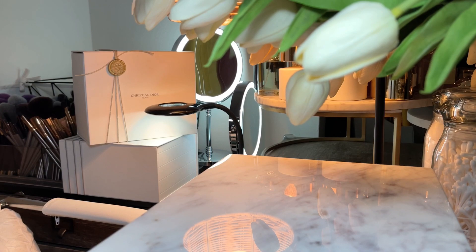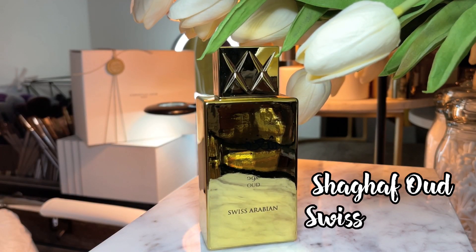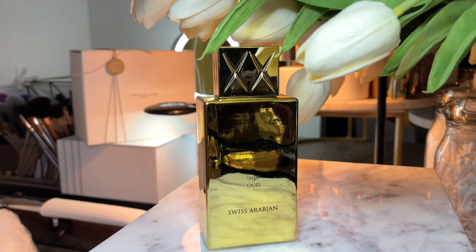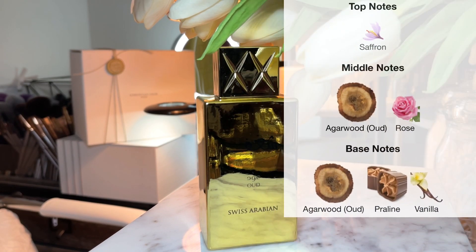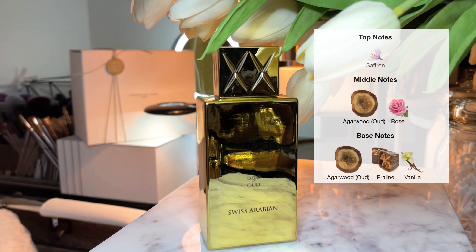The next fragrance, beauties, is another beautiful gold bottle. This one is Chagaf Oud by Swiss Arabian. The top notes are saffron, the middle notes are agarwood and rose, and the base notes are agarwood, praline, and vanilla.